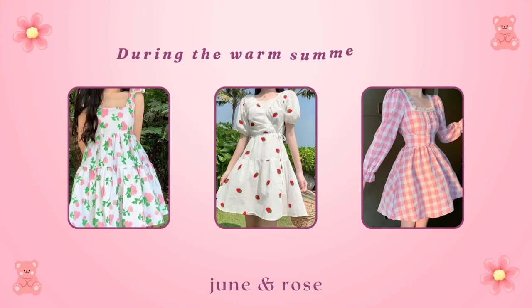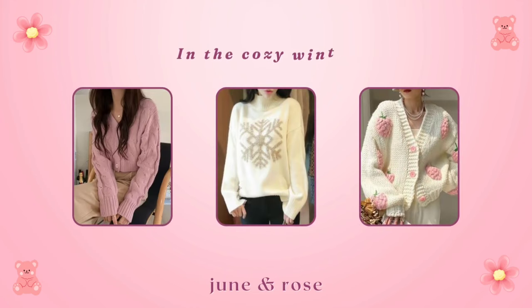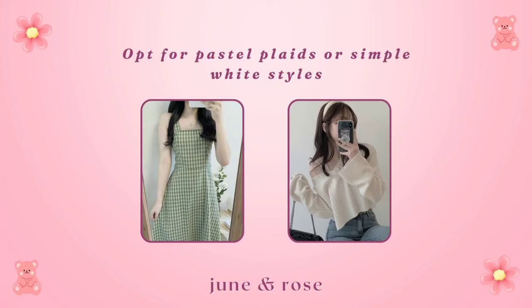During the warm summer days, sweet prints like flowers, fruits, and gingham are all the rage. In the cozy winter, snug sweaters and charming patterns like snowflakes and knits are great options. Opt for pastel plaids or simple white styles that can be paired with almost everything.